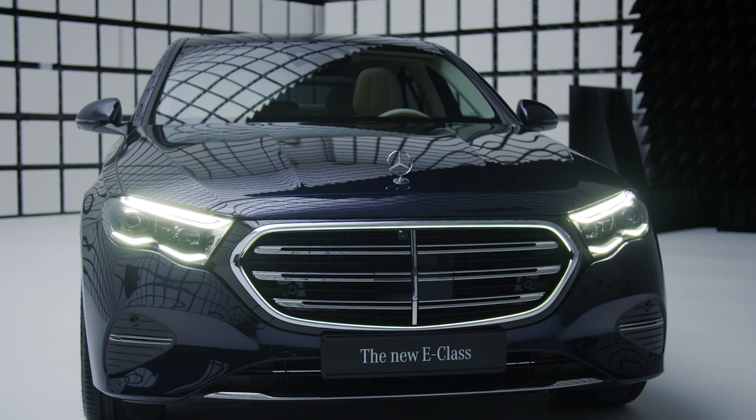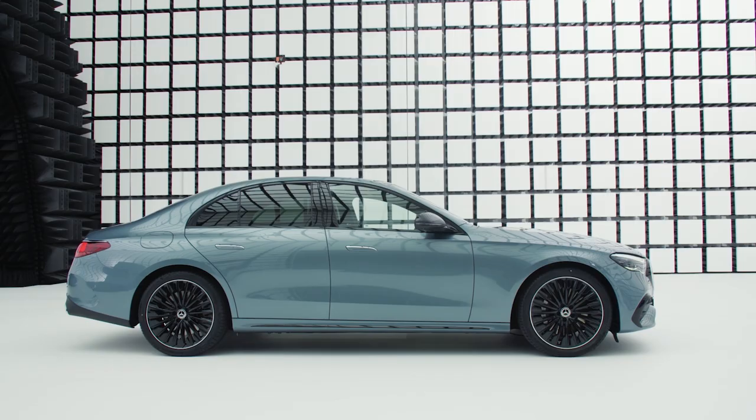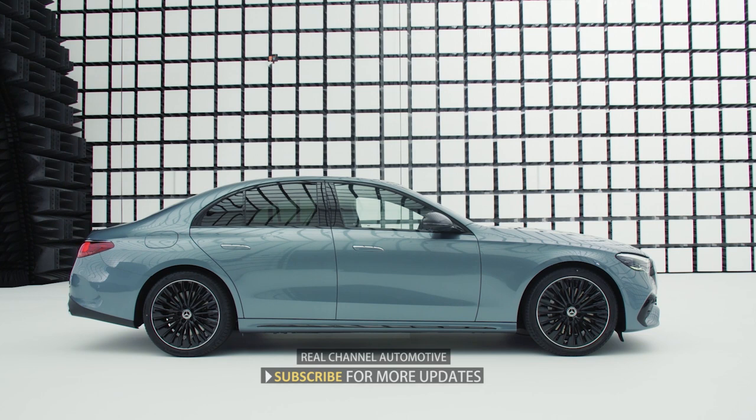Hey everyone, welcome to our channel. Here you'll find all the latest news and information about cars, trucks, and everything automotive. We are dedicated to bringing you the most up-to-date information on new models, industry trends, and the latest advancements in automotive technology. Don't forget to hit that subscribe button and turn on notifications so you never miss an upload.